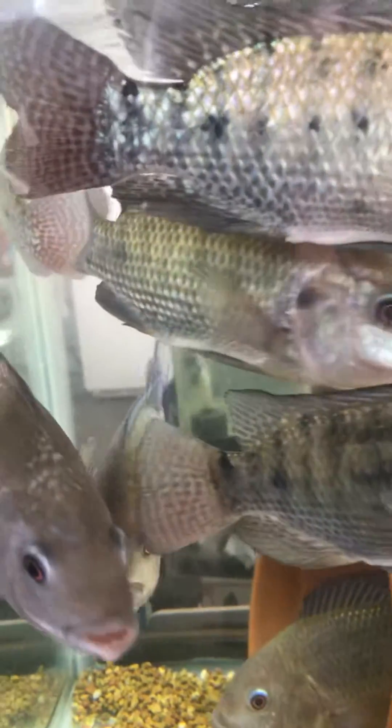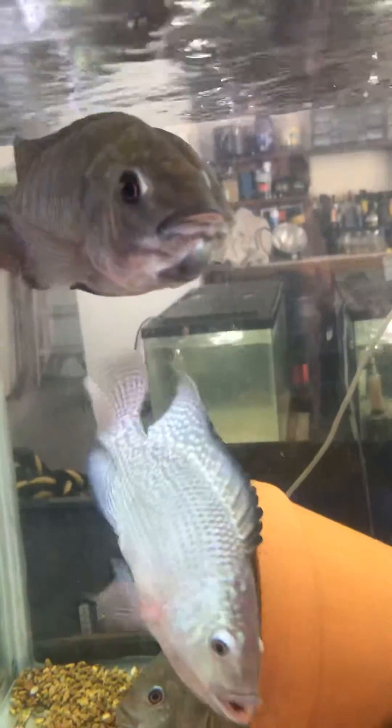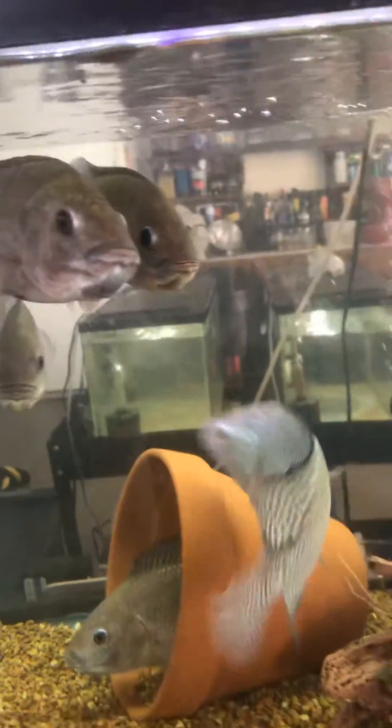I think I got five or six in this tank that are holding. Normally I'll wait about five days, then I'll pull the female and move the sack fry to a tumbler, and I'll finish incubating them there.